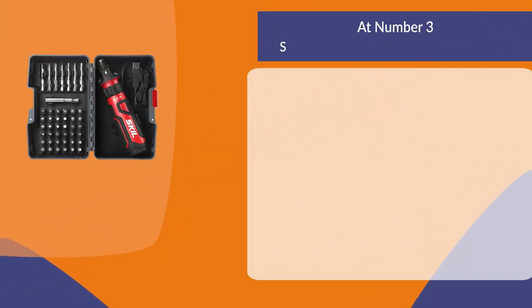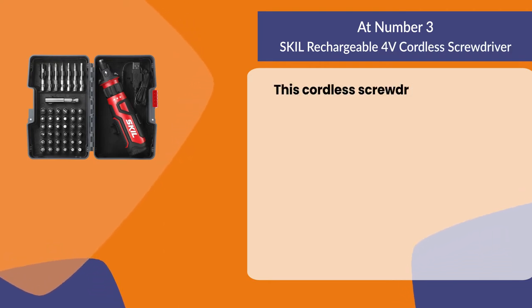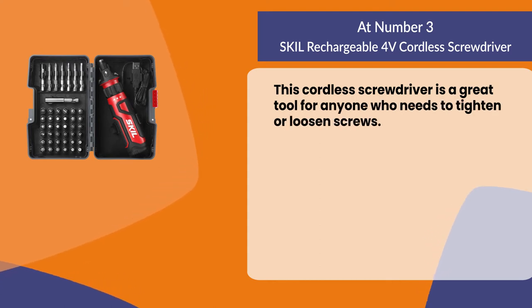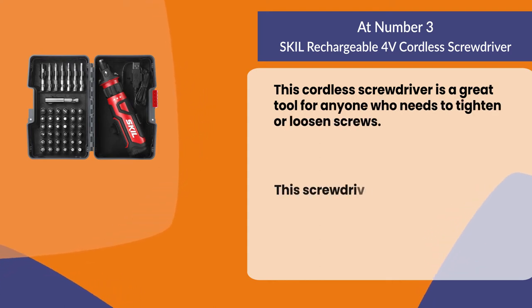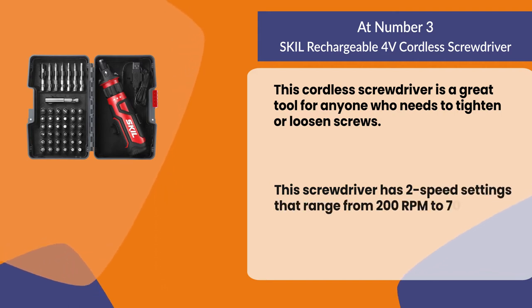The Skil rechargeable 4-volt cordless screwdriver. This cordless screwdriver is a great tool for anyone who needs to tighten or loosen screws. It has two speed settings that range from 200 RPM to 700 RPM.